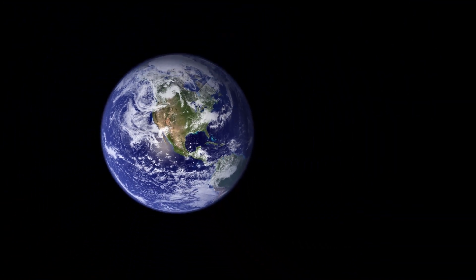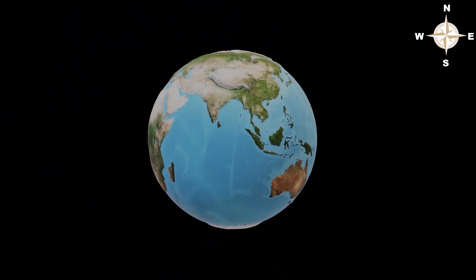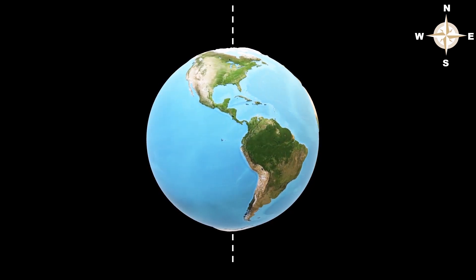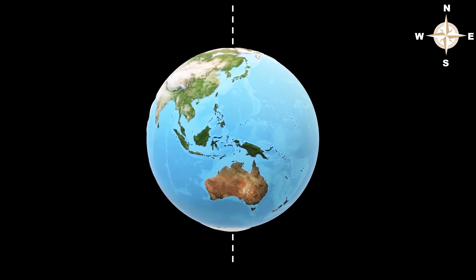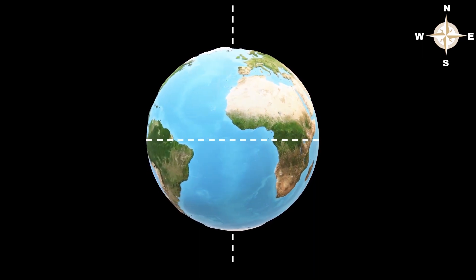This is because of the Coriolis effect. To understand the Coriolis effect, we have to understand the motion of the Earth. The Earth is spinning continuously on its axis in the west-to-east direction. Since Earth is spherical, the Earth's equator is wider than its poles.